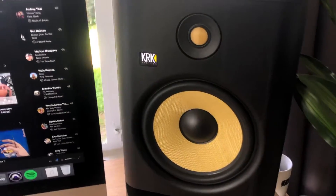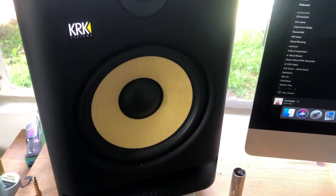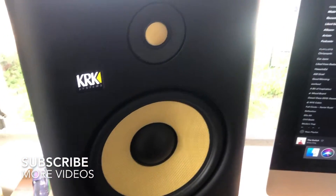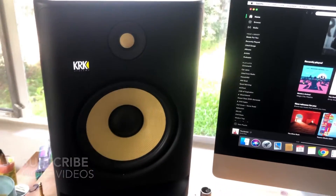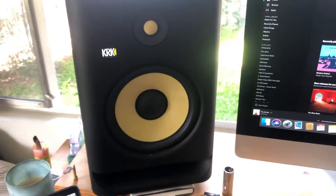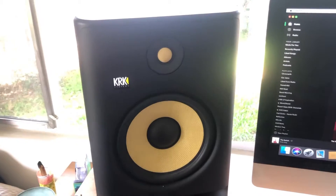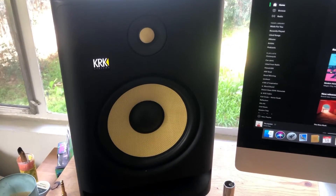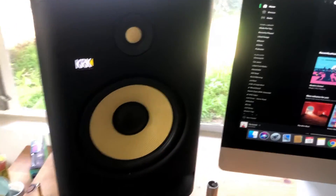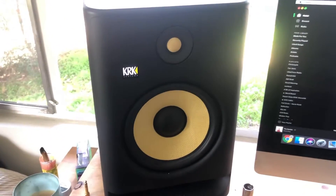The cool thing about having the smartphone app is that you can do it from anywhere. I can be sitting in the back of my room listening to my studio monitors and notice that from back here it doesn't sound like I'd really like it to. I can try to tune it up so that it becomes a little flatter and a little bit easier on the ears.